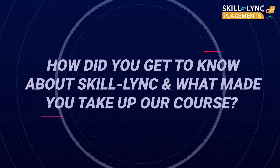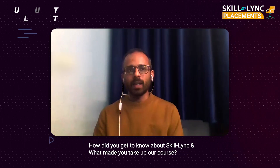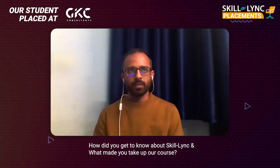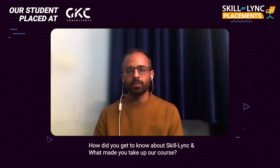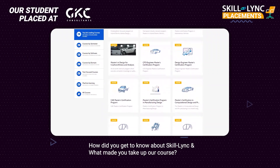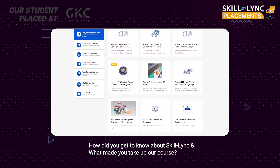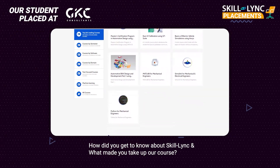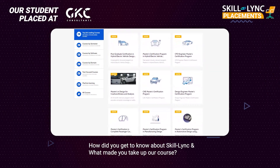I was searching for jobs and got an interest in software, so I was looking for an EdTech platform where I could get the opportunity to enhance my skills. I got a call from SkillLink one day, they explained their program to me, I researched a bit, and here I am.